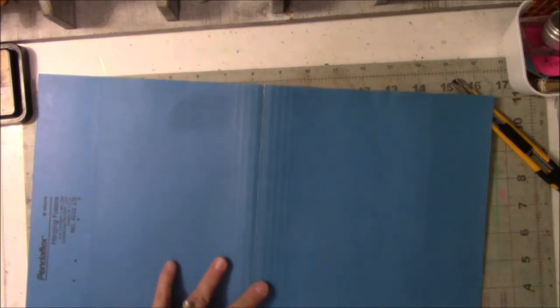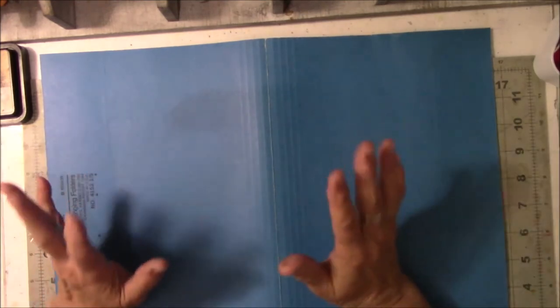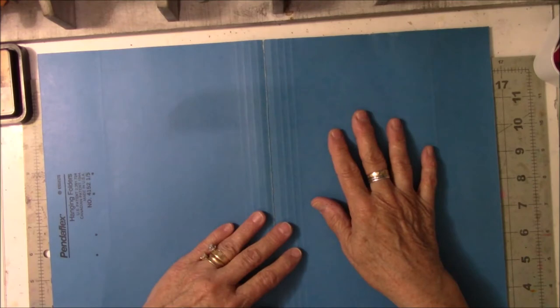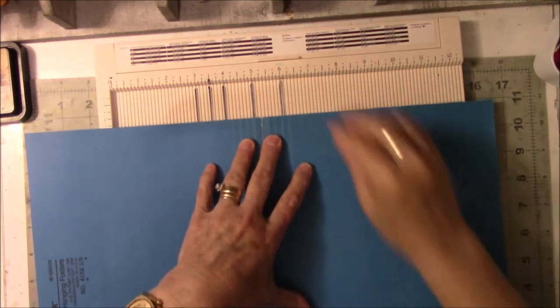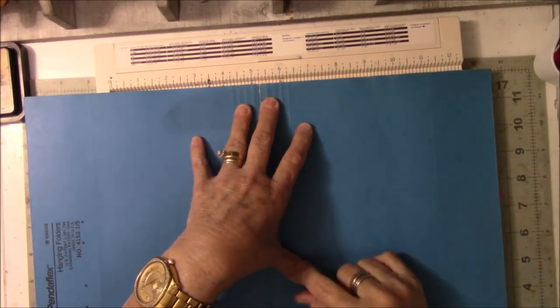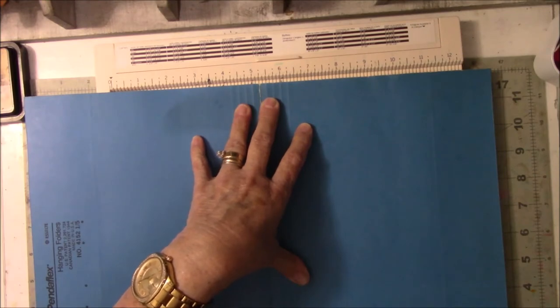I don't know what I'm doing. Why should today be different than any other day? Alright, let me go get my board. I have two of these boards — a large one and a small one. I keep the large one on the other side of the room because I don't use it that often.